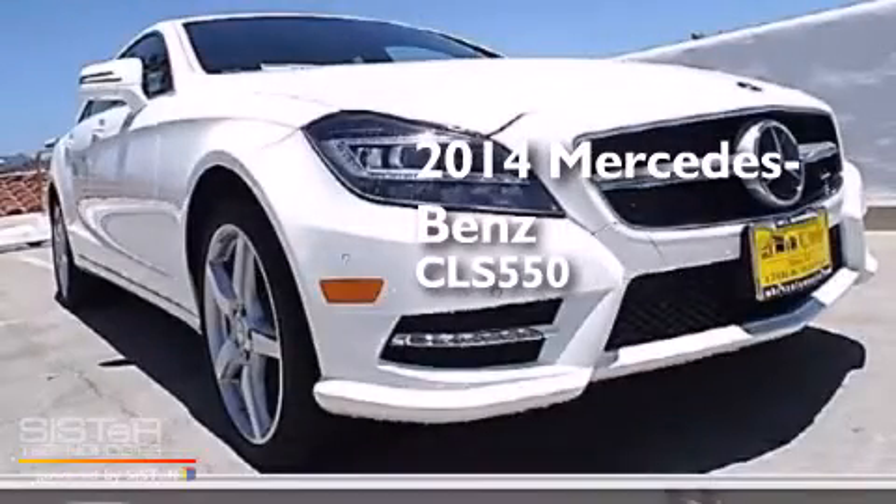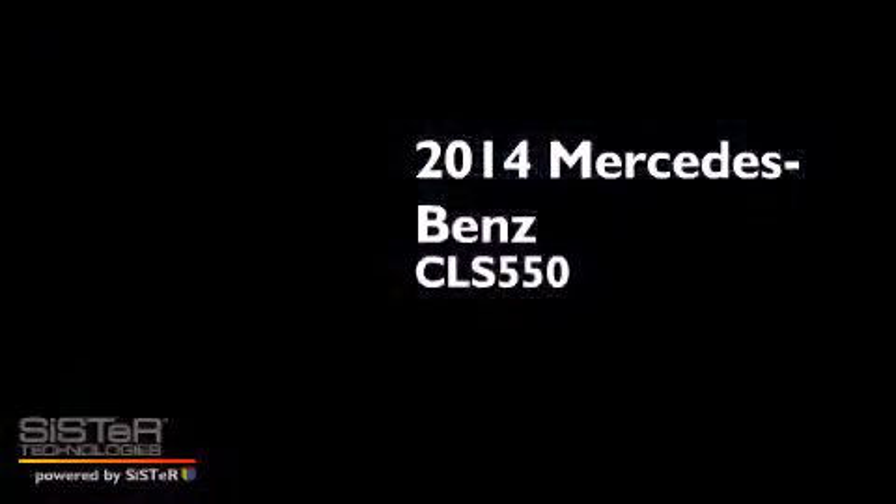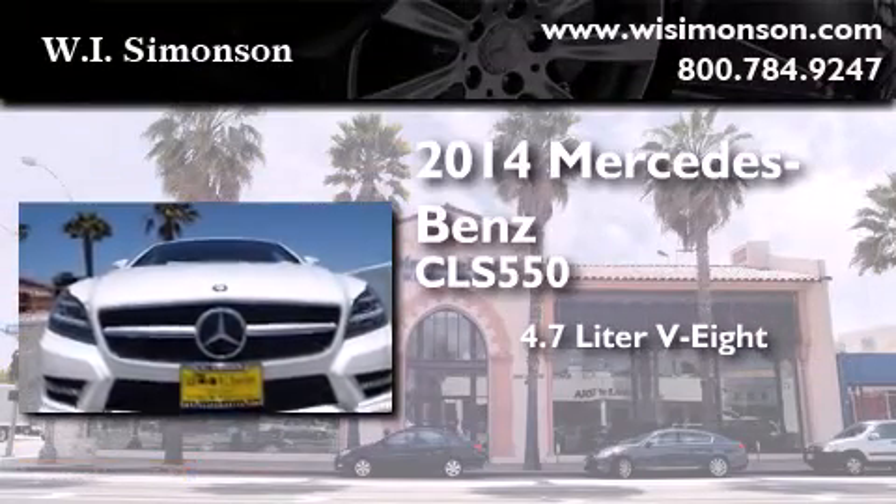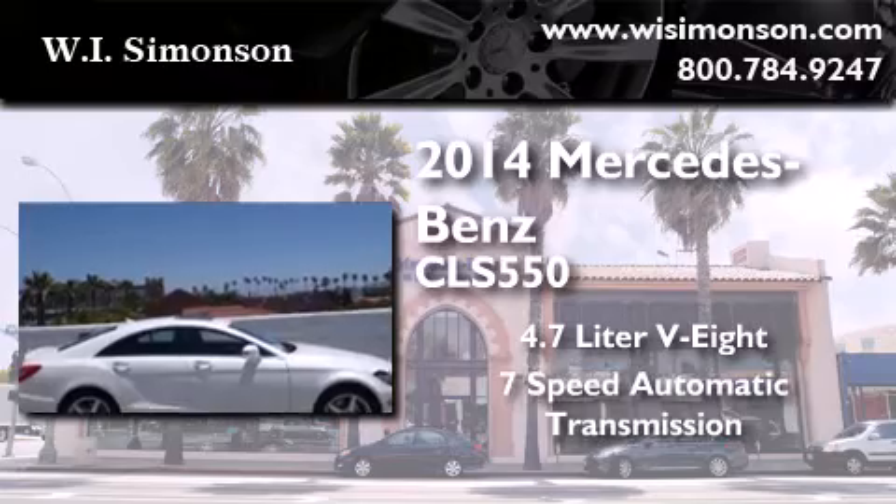This is a brand new 2014 Mercedes-Benz CLS 550. It has a 4.7-liter, eight-cylinder engine and a seven-speed automatic transmission.